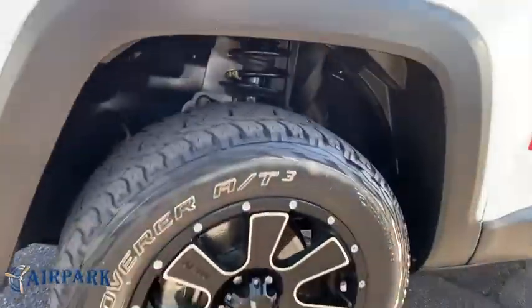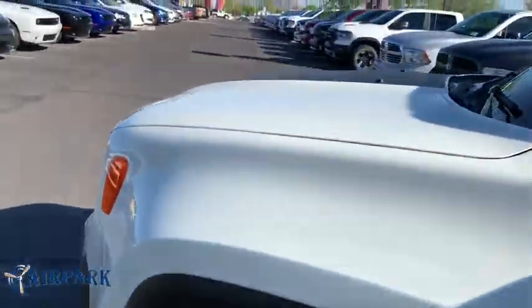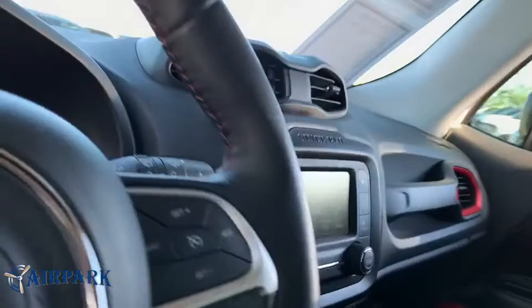Leather-wrapped steering wheel, power steering, adjustable steering wheel, aluminum wheels, cruise control, four-wheel disc brakes, four-wheel drive, floor mats, AM-FM stereo radio, rear defrost, MP3 player.